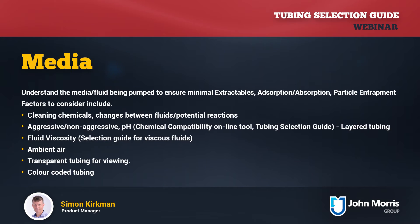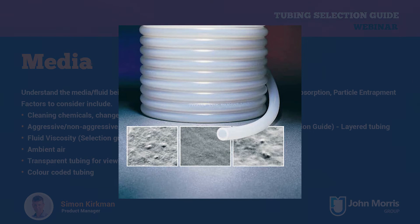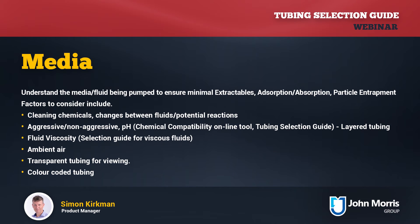Understanding the fluid or media being transported is necessary to ensure we avoid issues with extractables, absorption, or particle entrapment in the tubing. Different chemicals attack various materials at different rates, so understanding the complete use of the product will help with proper selection. For example, cleaning chemicals can often be the most aggressive fluids — in a vitamin dosing application in a food or beverage plant, the CIP chemicals and sanitizers probably need more consideration than the fluid being dosed.